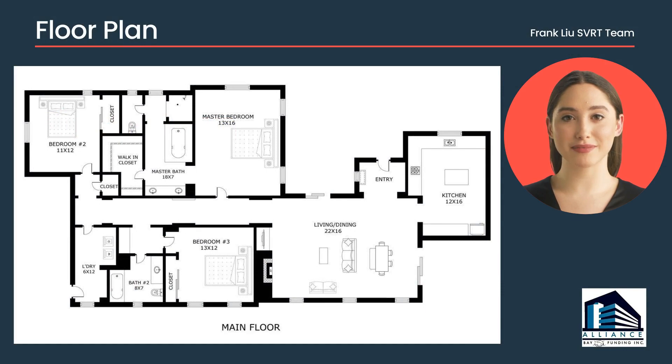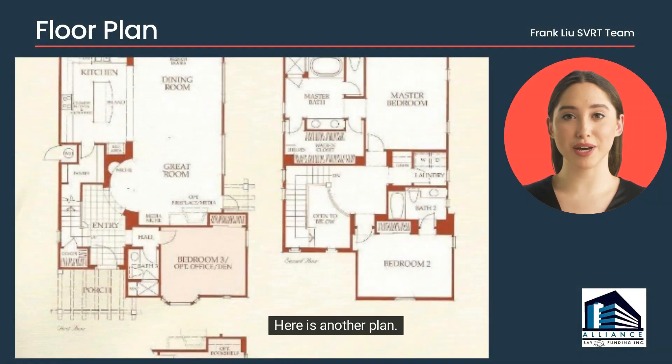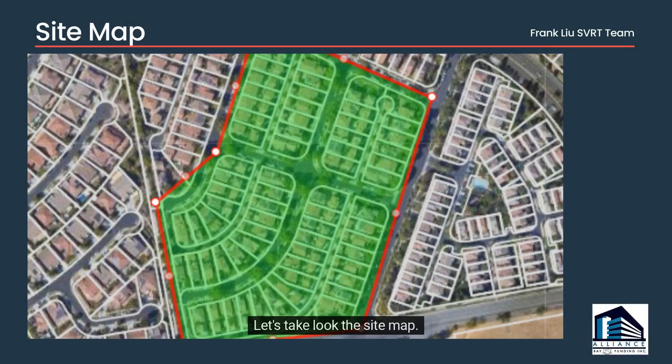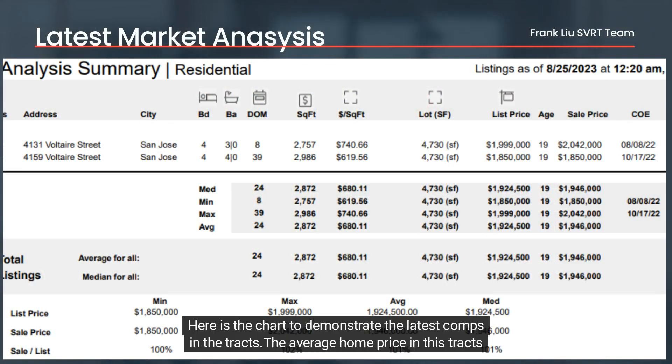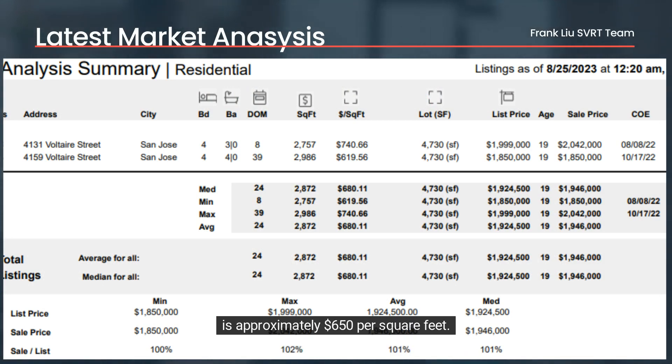Here is one of the floor plans, and here is another. Let's take a look at the site map. Here is a chart demonstrating the latest comps in the tract. The average home price in this tract is approximately $650 per square foot.